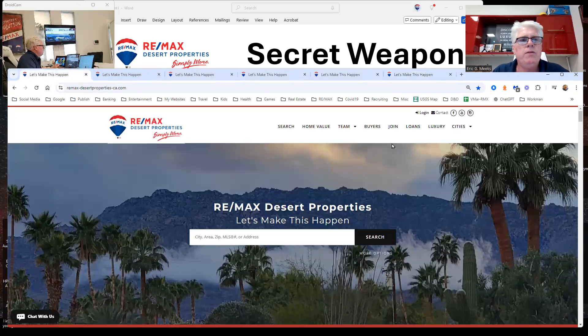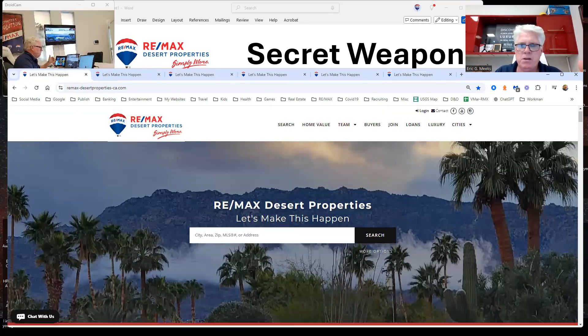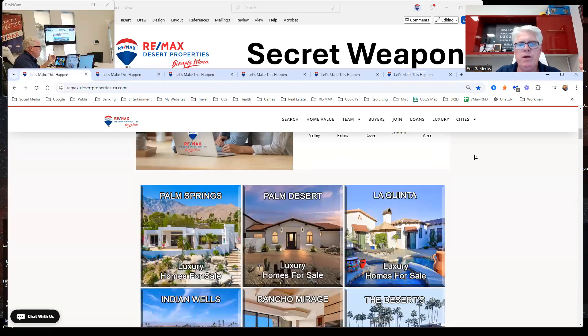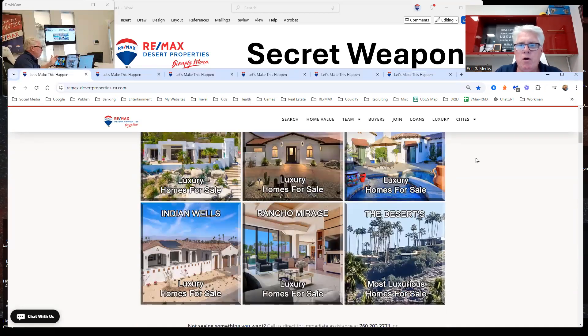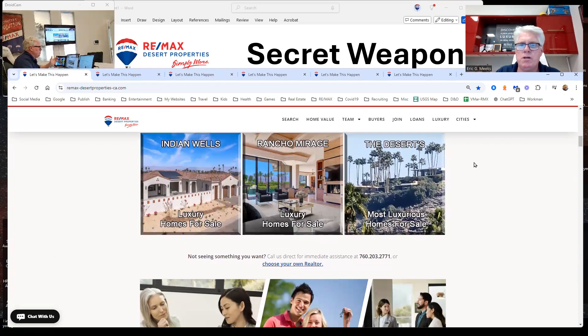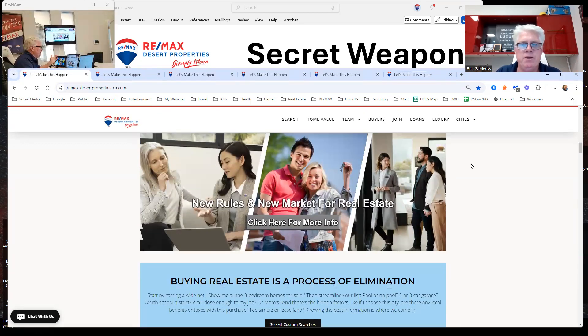Let's start with this one here — the company level one. We own three offices. This site has the basic premises of all of them, but we market all of the properties in the Coachella Valley: Palm Springs, Palm Desert, La Quinta, Indian Wells, Rancho Mirage, and the most luxurious homes for sale throughout the entire desert.